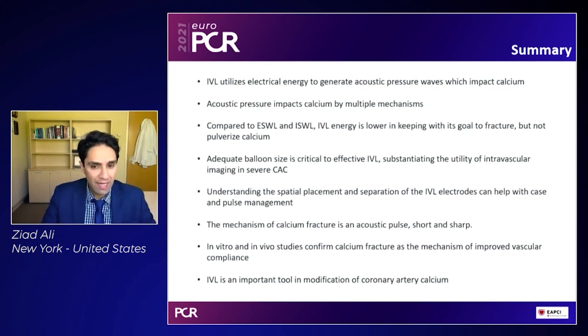In summary, IVL utilizes electrical energy to generate acoustic pressure waves which impact calcium. The acoustic pressure impacts calcium by multiple mechanisms, and compared to ESWL, IVL energy is lower in keeping with its goal to fracture but not pulverize calcium. Adequate balloon size is critical to effective IVL, substantiating the utility of intravascular imaging. Understanding the spatial placement and separation of the IVL electrodes can help with case and pulse management. The mechanism of calcium fracture is an acoustic pulse which is short and sharp, and in vitro and in vivo studies confirm calcium fracture as the mechanism of improved compliance. As such, IVL is certainly going to be an important tool in the modification of coronary artery calcium.